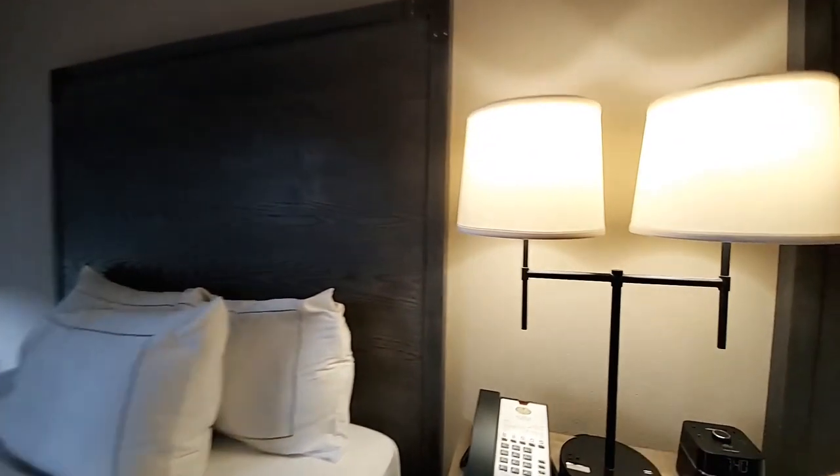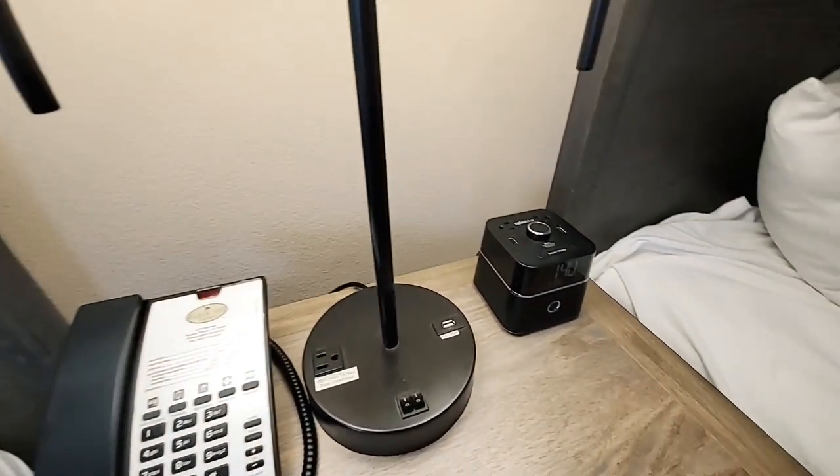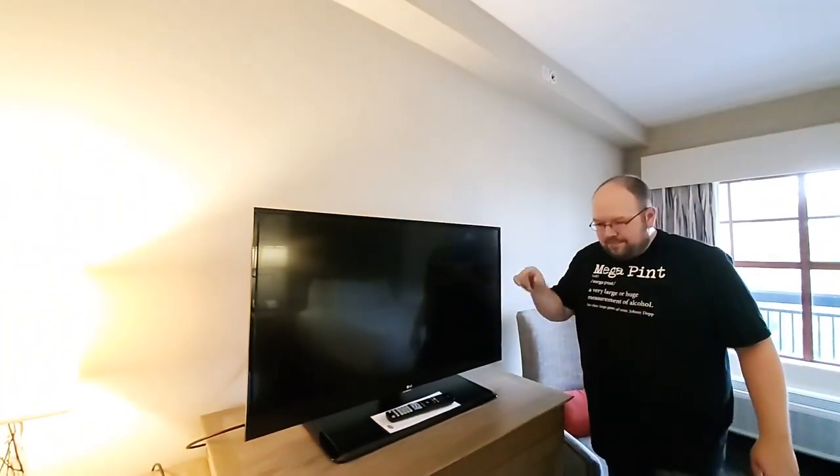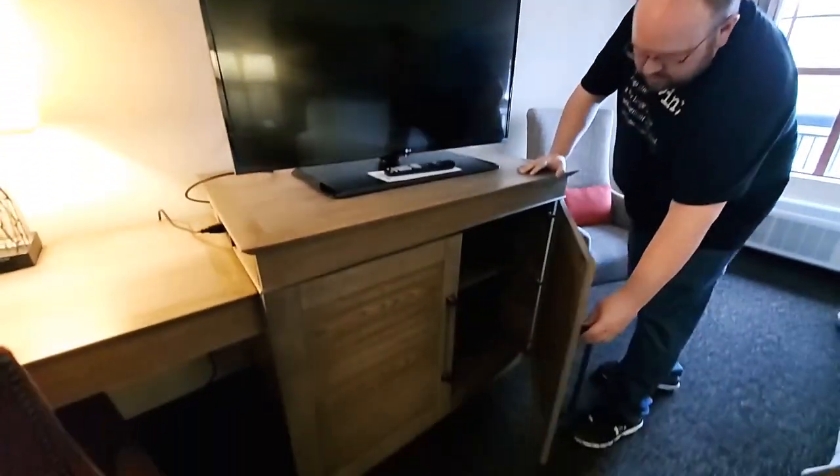Right behind me there's a plug, USB clock, two USBs, and two plugs — so a lot of places to plug in. Then right behind you is a second TV — one in the living room, one in the bedroom. And you have plenty of storage down below as well.